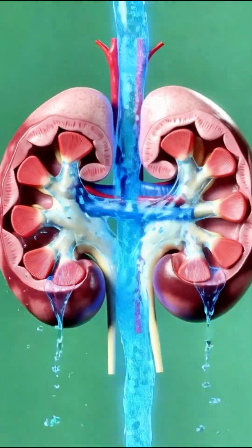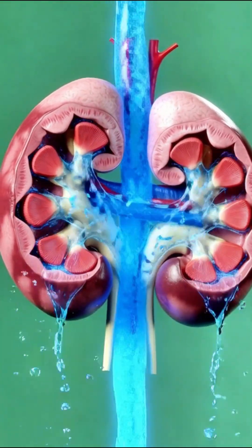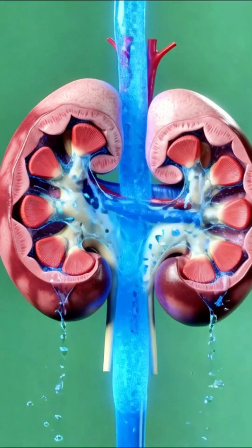Focus on the kidneys. A clean, continuous flow of water passes through the filter units, effectively cleansing and detoxifying the body.